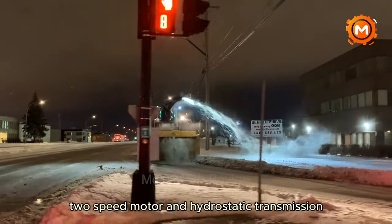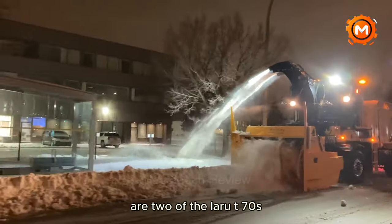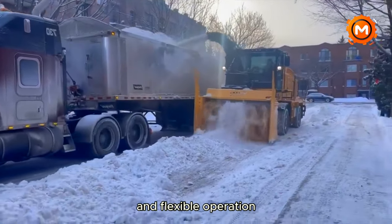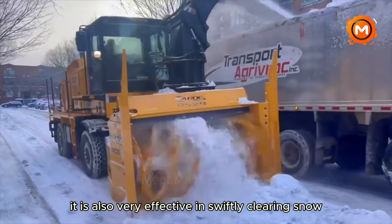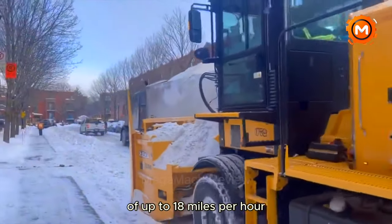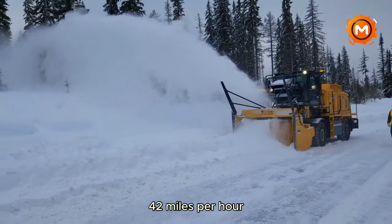Two-speed motor and hydrostatic transmission with limitless speed variation are two of the LARU T70's key characteristics that guarantee dependable and flexible operation. It is also very effective in swiftly clearing snow because of its fast working speed of up to 18 miles per hour and high travel speed of up to 42 miles per hour.